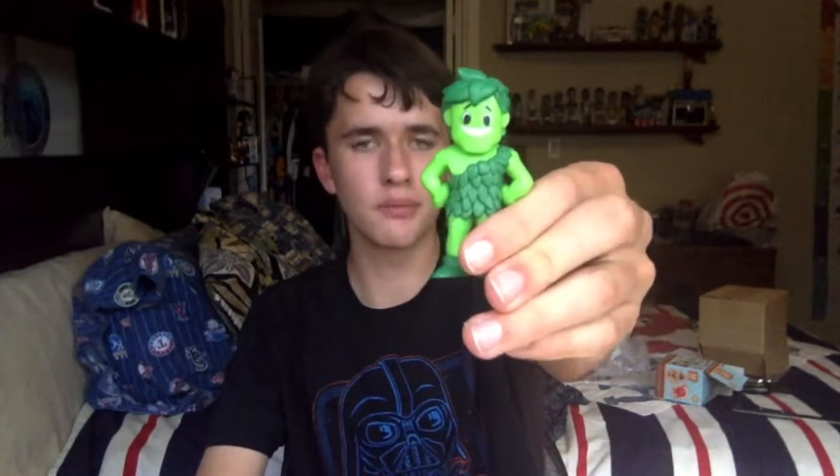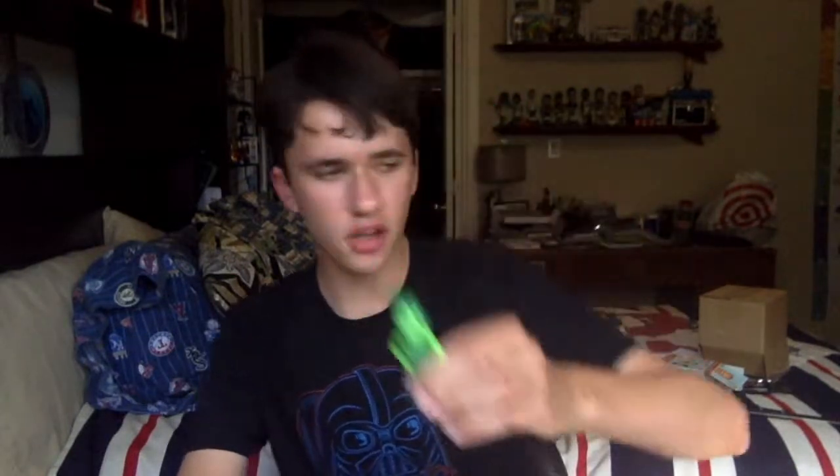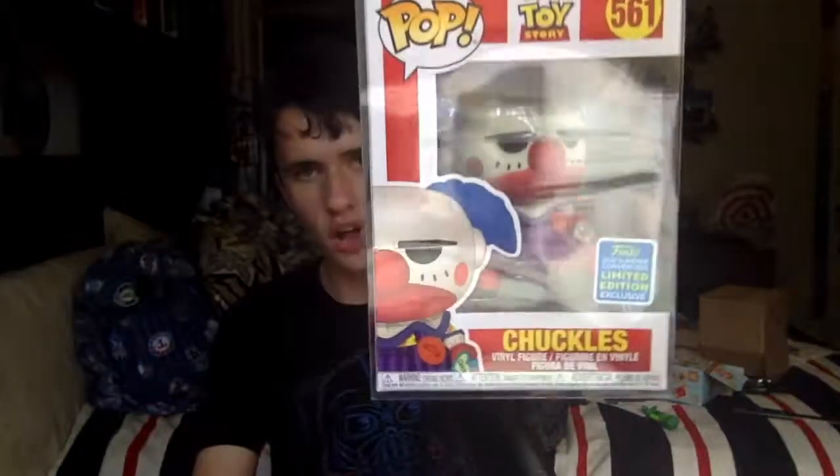Alrighty, so I just checked Pop Price Guide for some values on these figures. I couldn't find anything for the Green Giant Mystery Mini — probably because it just came out — so I'm just going to say it's worth about eight bucks, since that's right around retail price for Funko Mystery Minis. I looked up the Chuckles with the shared SCCC sticker and he is worth $17. So in total I made about $25 back, and I guess you can add the stickers for another dollar or so — but yeah, I lost a little bit of money in this box. Honestly, not too bad.